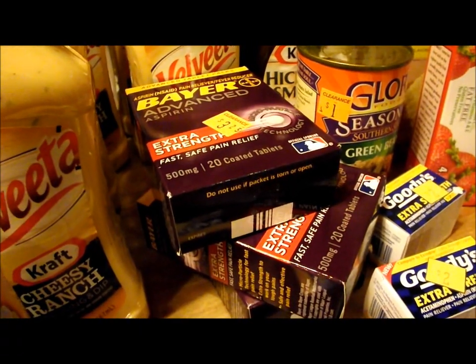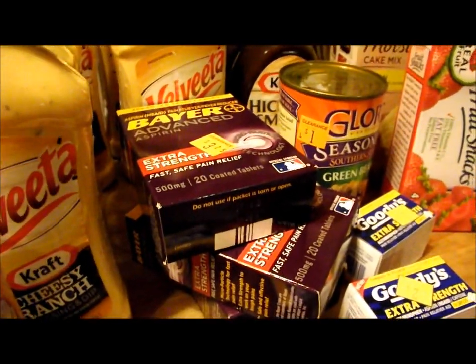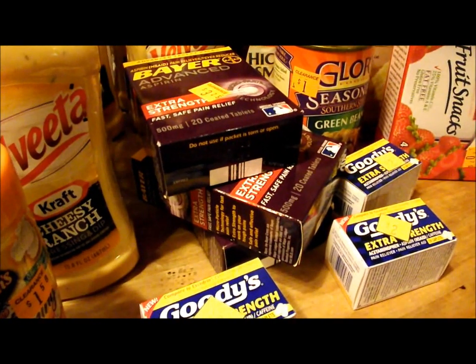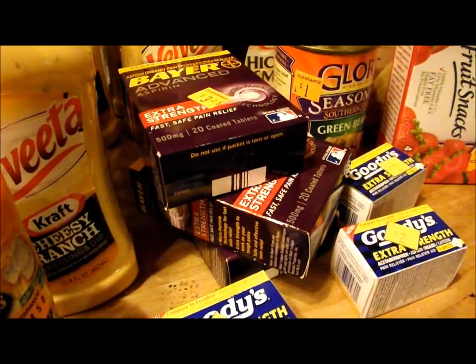I hope you find some great deals out there. There's lots of stuff and a lot of people in the stores, so you want to get out there as soon as you can to get the good stuff. Check out the coupons. Have a great day and thank you for watching. Bye!